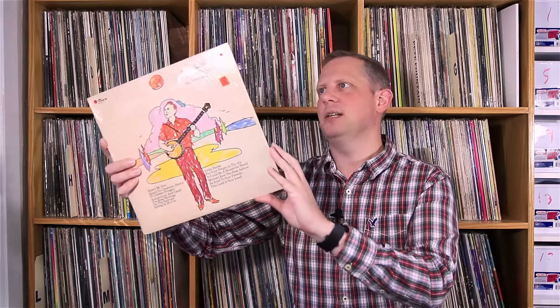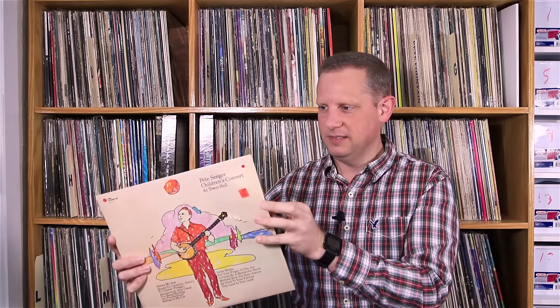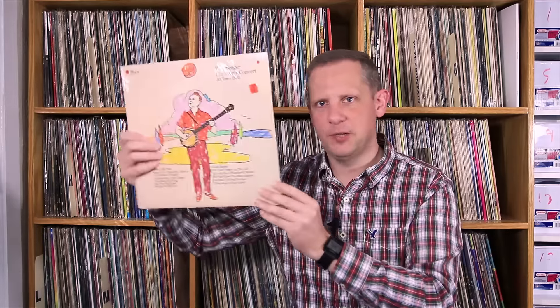Got a children's record by Pete Seeger — this is Pete Seeger Children's Concert at Town Hall. 1982 on Columbia Special Products, and this is a Canadian pressing on Ruby Records. Just a nice Pete Seeger pickup — that was a dollar as well.